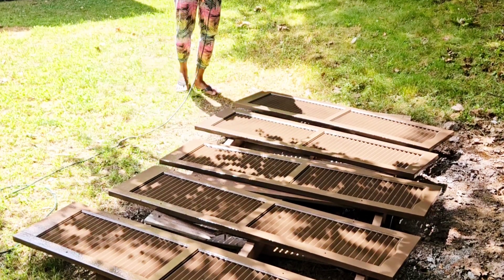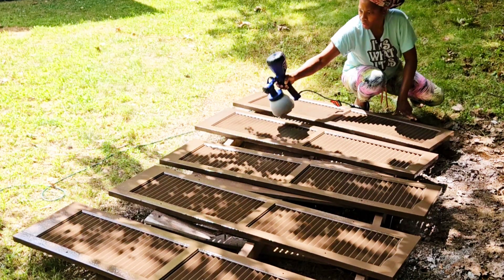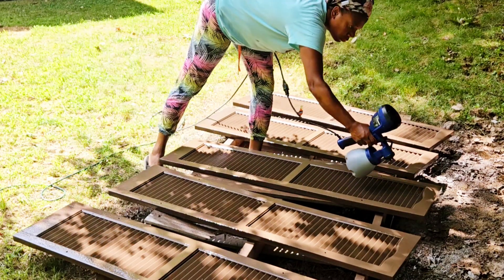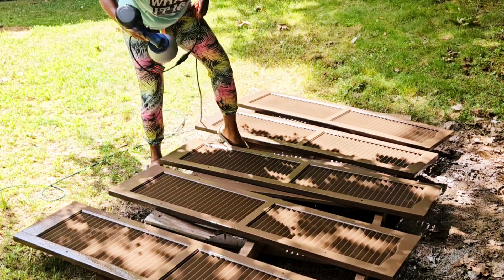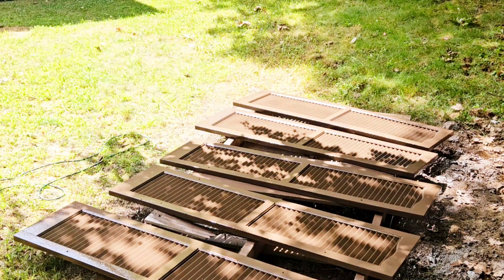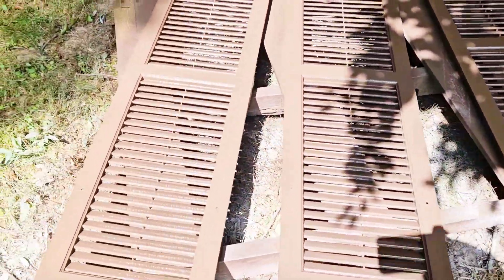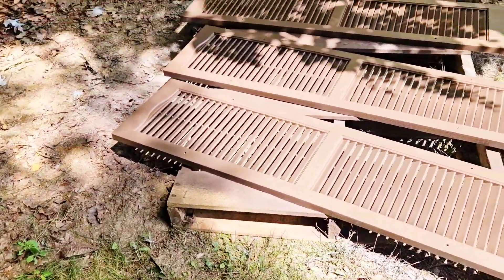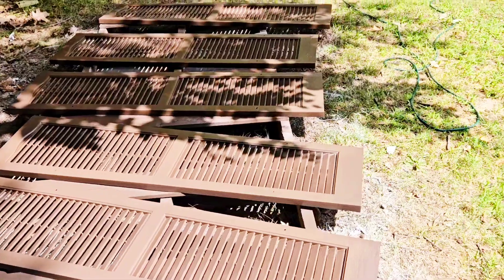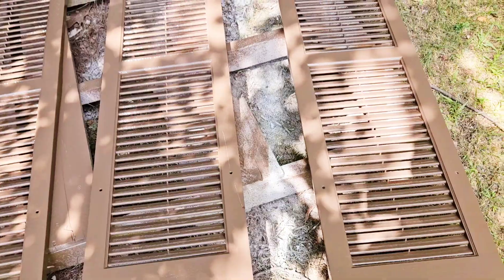As it started drying I noticed I missed a few spots, so I went over to touch them up. Look at that nice brown color. It was a perfect day — the wind wasn't bad, it wasn't too hot, I was in the shade. It was about 82 degrees but not windy, just perfect weather for painting. Once they were done and dried I am so obsessed — look at that brown compared to the red.